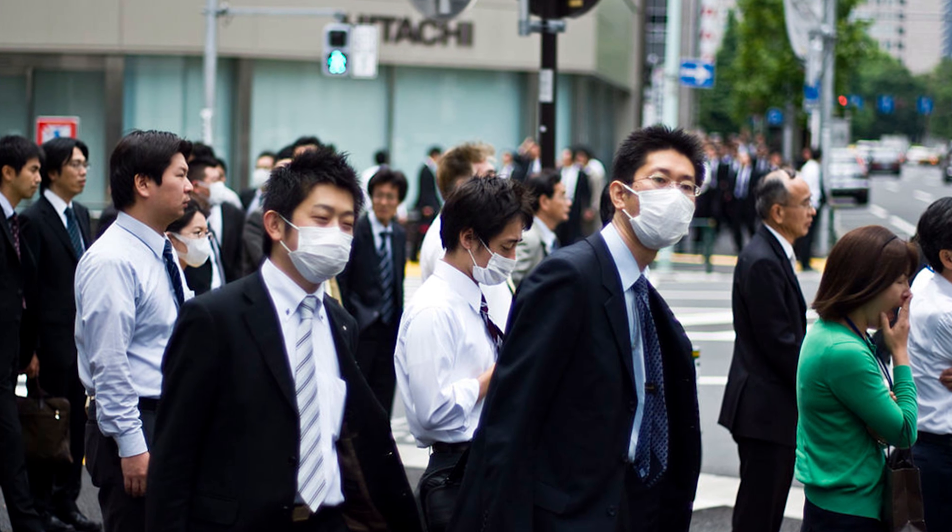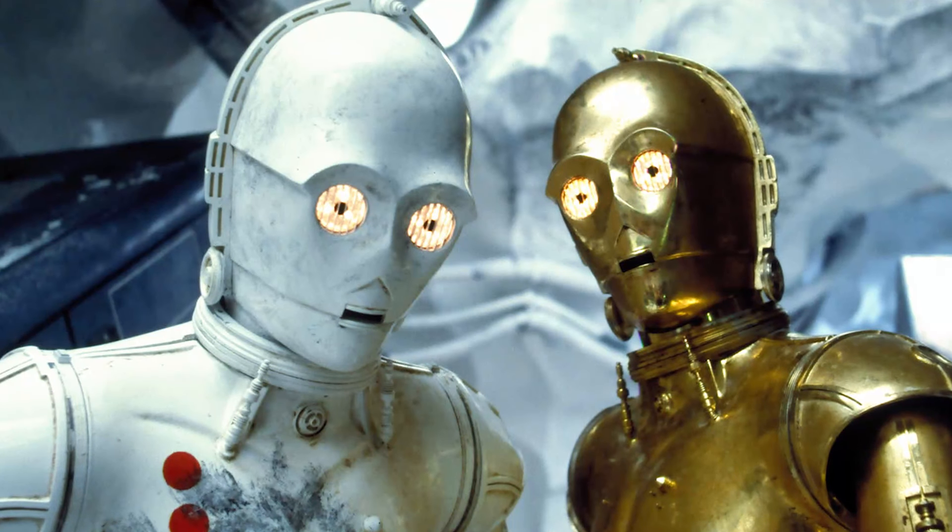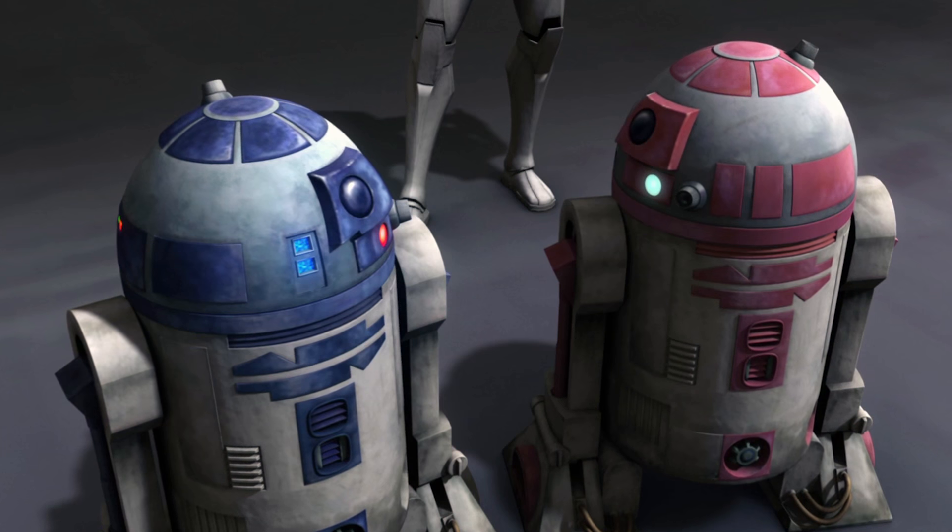Notice that I call the droids BB unit and 3PO unit instead of BB-8 or C-3PO — that's because those were specific characters in the films. 3PO units are actually a subcategory of the larger category of protocol droids, and the BB units are a subcategory of astromech droids. Just in case you didn't know the distinction.